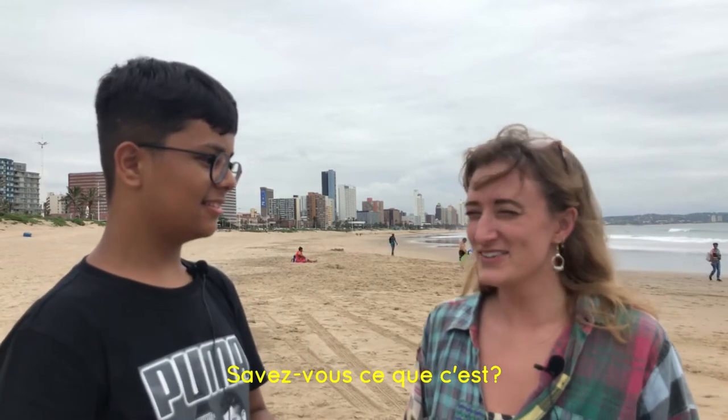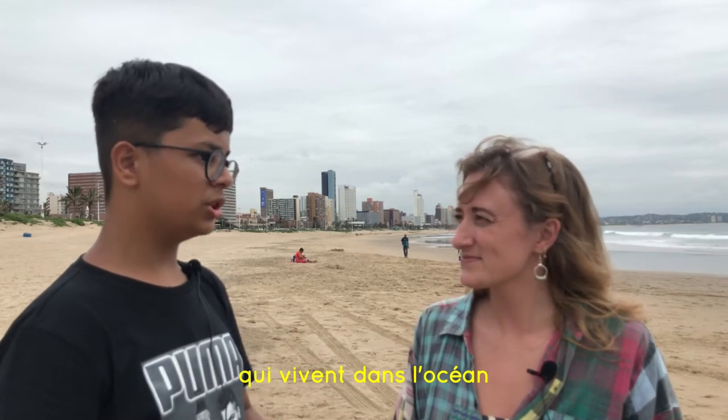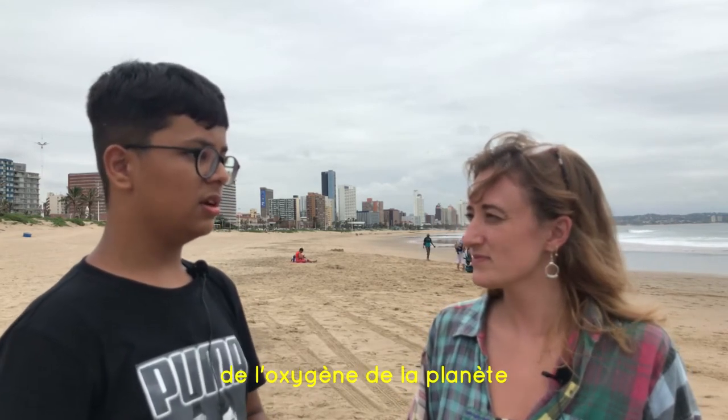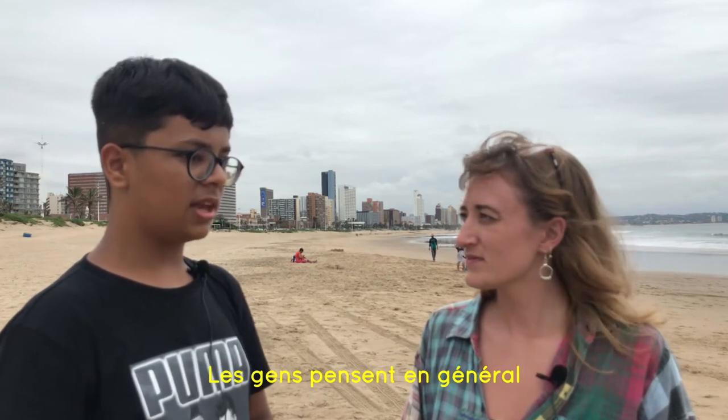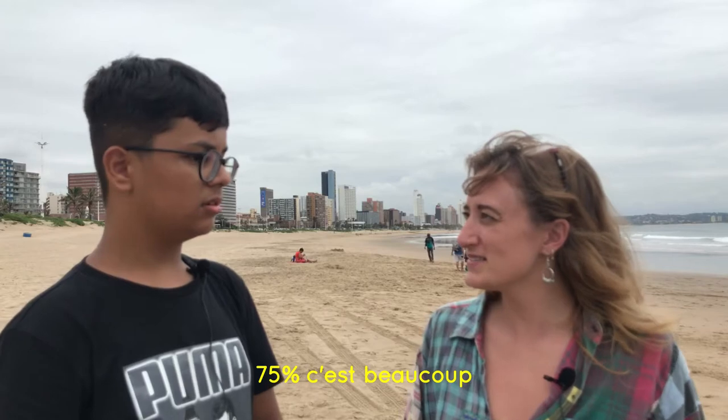Do you know what it is? I know they live in the sea. There are microscopic organisms that live in the ocean and in the sea as well. They produce 75% of the world's oxygen. People think that trees produce more, but it's actually plankton. 75%? Yes.